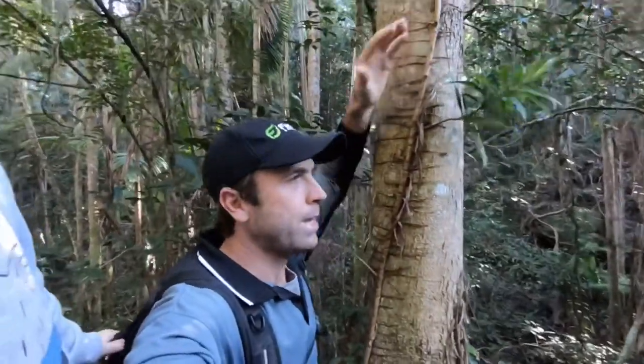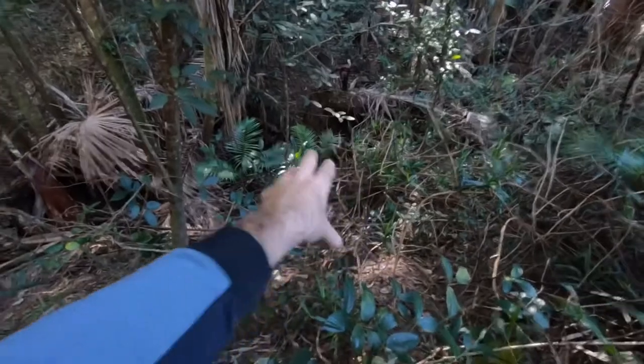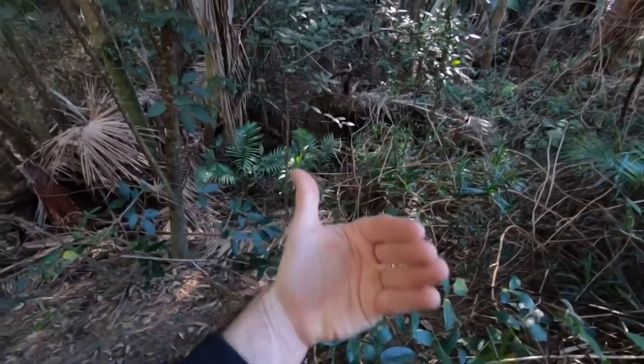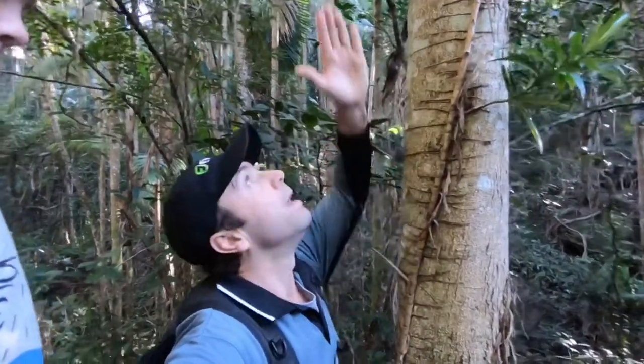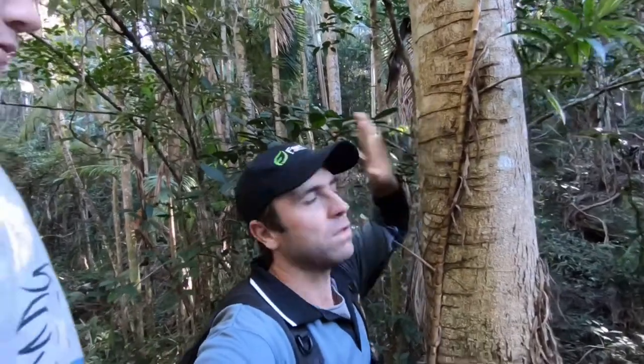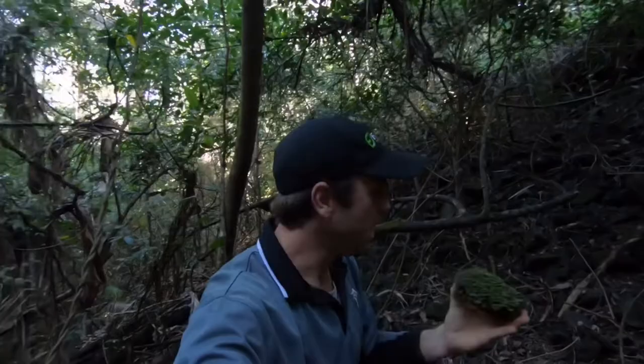The climbing pandanus is making his way from down in the valley — his root system is all the way down there, about 10 metres down — and he's growing up this ridgeline, connecting himself to this beautiful Bangalow palm, the Archontophoenix cunninghamiana. It's a thing of beauty, this climbing pandanus.